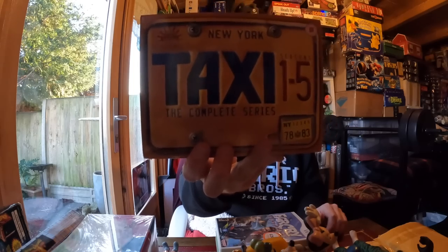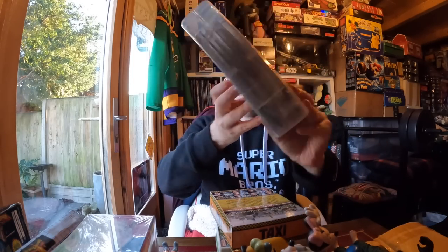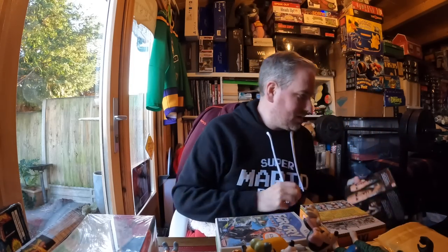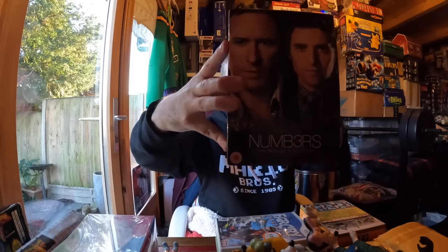In terms of trading: Taxi seasons one to five complete set - one pound, I think it's 16 pounds trading at CeX. Danny De Vito, old TV series. Then Numbers - the whole box set, again one pound, trading for 16. You can see my CeX trading pile starting to pick up.